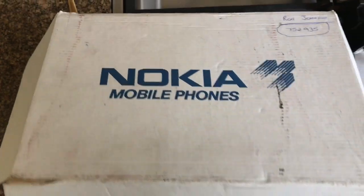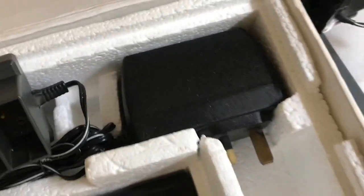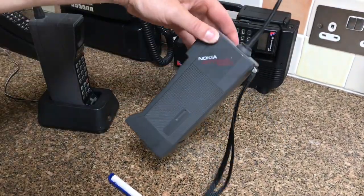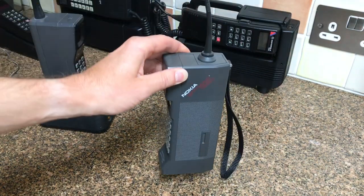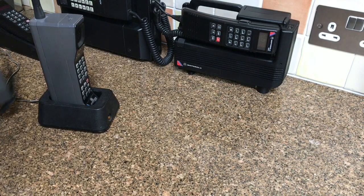I'll just show the original box it came in - that's the original box, there's a spare battery, and there's the base and charger. I even have the paperwork that came with the phone, which is pretty cool. So that's the Nokia City Man 1320.